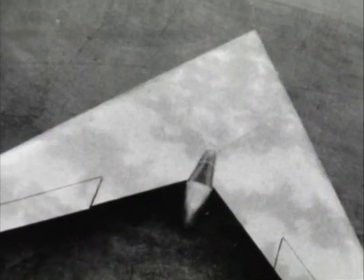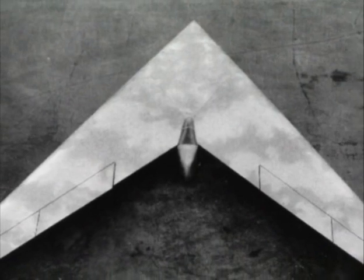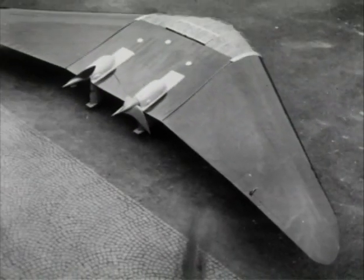The Horton brothers felt that their all-wing design was much more efficient than other planes being used at the time. Because it had no tail, the all-wing design had less drag, and that meant flying further with less fuel consumption than conventional aircraft.